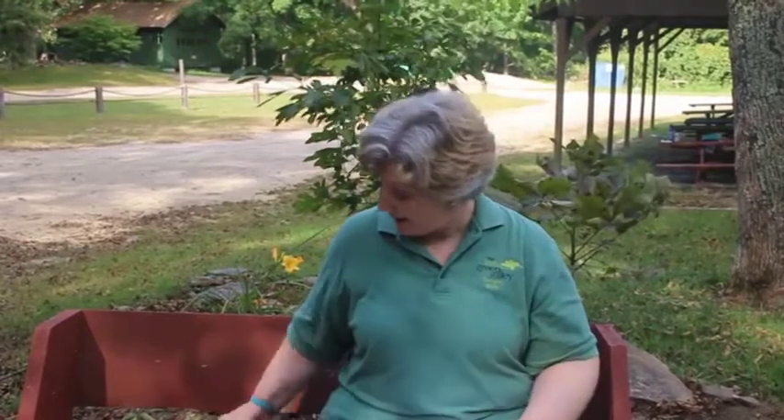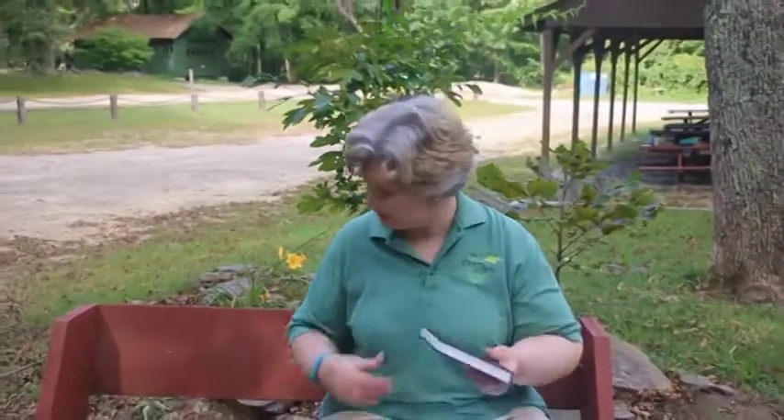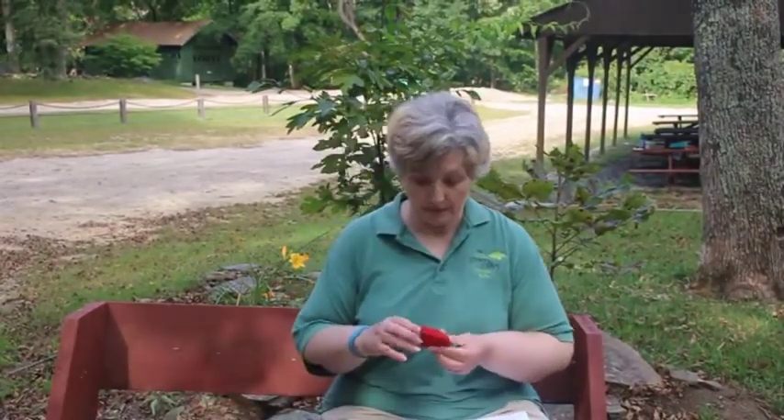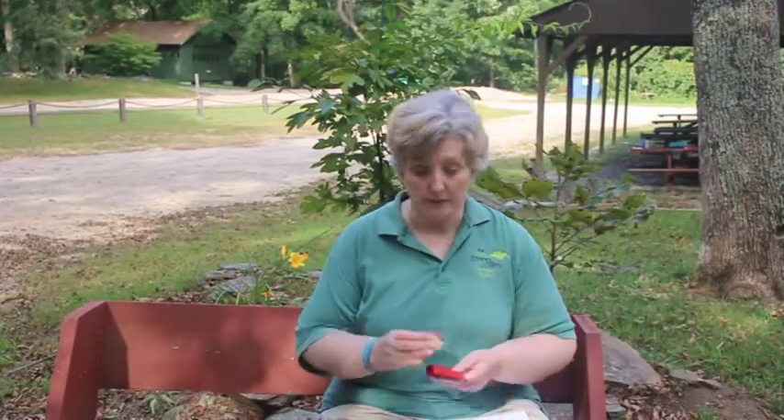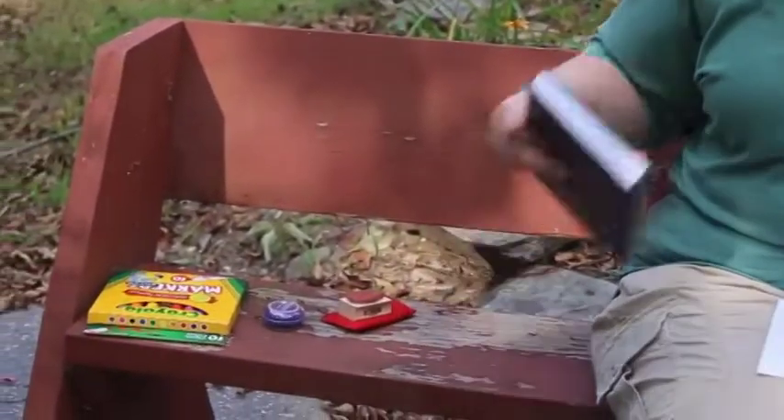Letterboxing is a form of treasure hunting that includes taking a set of clues that you can get off the internet or other places, and looking for a box that includes a stamp and a logbook. Then you have your own logbook and your own personal stamp - just an ink stamp - and you exchange stamps and leave your notes in the logbook in the box, and take an impression of the stamp that's in the box and put it in your logbook.